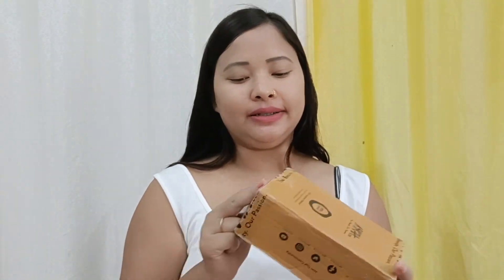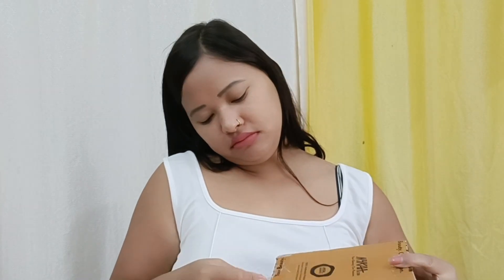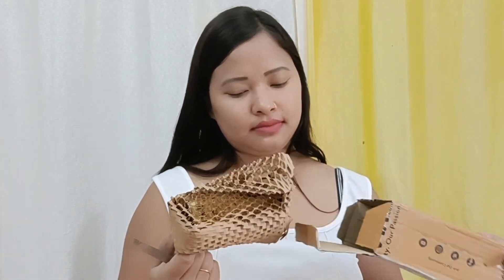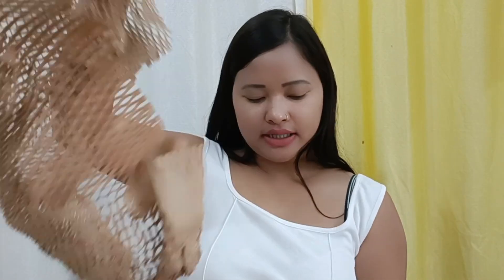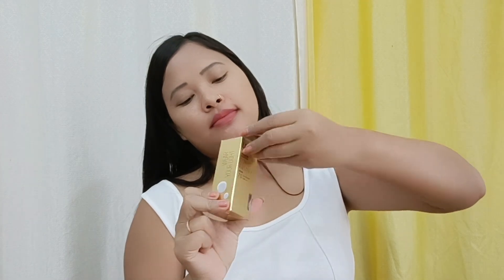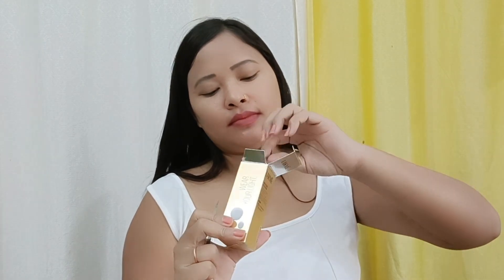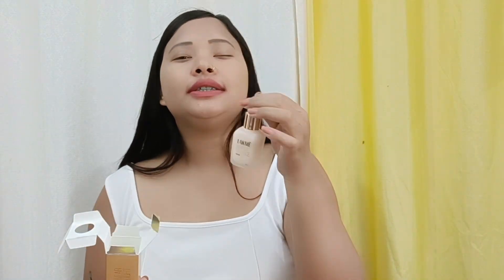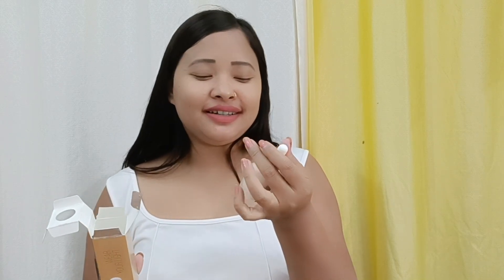And finally, let's open this last parcel and see. This is the packaging — it's good. I've opened the bottle and the smell is very good.